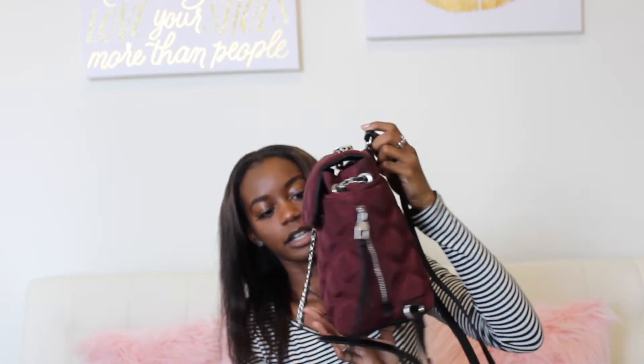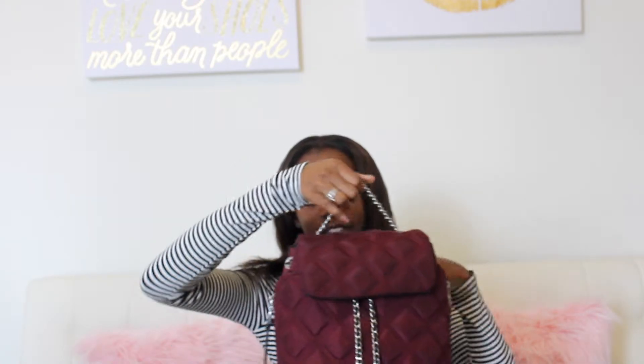Another fashion item is actually my new purse. It's so cute. It's from Zara and it's just like a maroon color and it's a backpack. And I love it. It's just so cute. And like the chain — if you can see, you see this detail? It's so pretty.